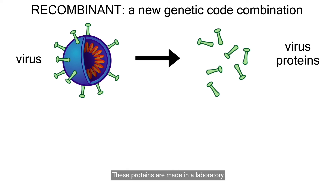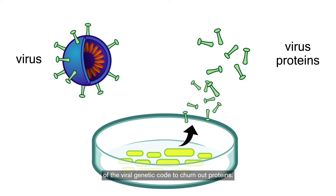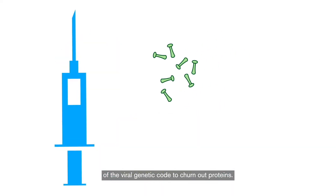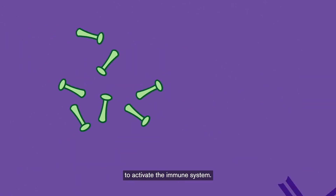These proteins are made in a laboratory by cells that use recombined pieces of the viral genetic code to churn out proteins. These proteins are then injected into a person to activate the immune system.